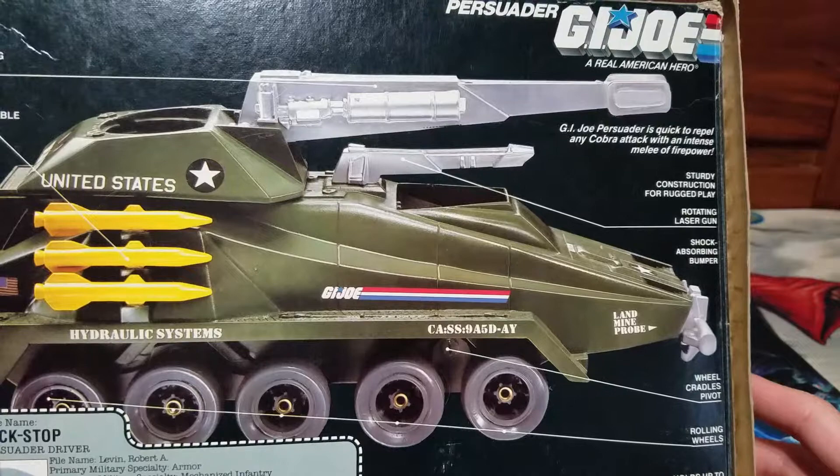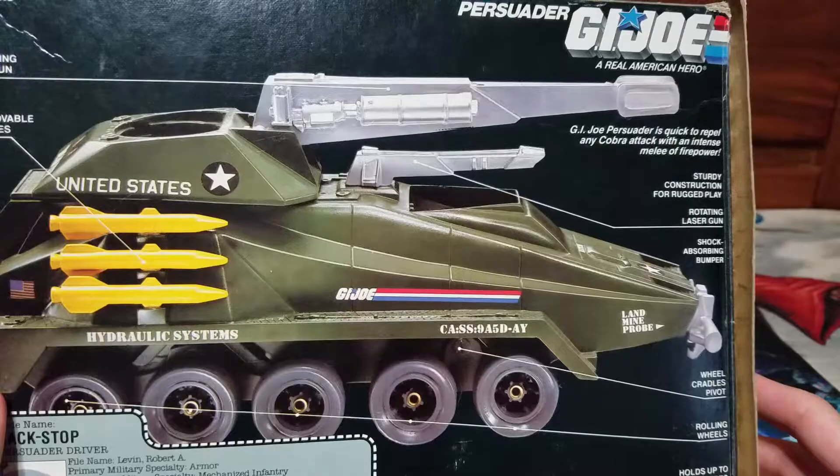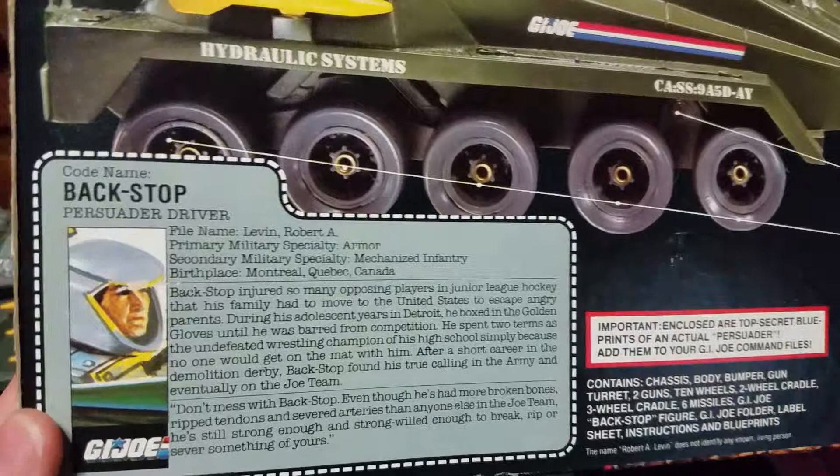Now let's look at the back. Laser rotating gun. Elevating main gun. Six removable missiles. Security construction for rugged play. Let's look at the file card, shall we?